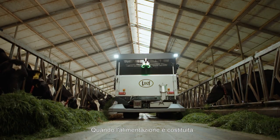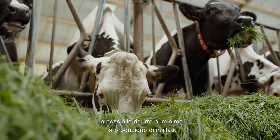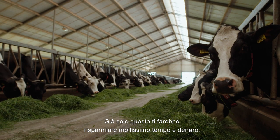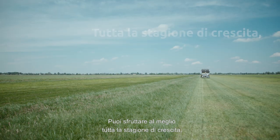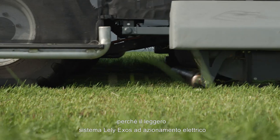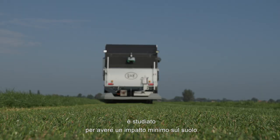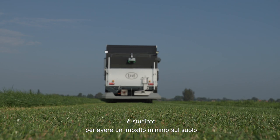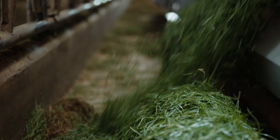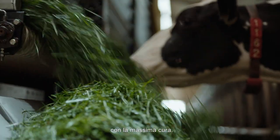When you feed a large share of freshly harvested grass, you can minimise silage production — that alone saves a lot of time and money. You can make the best use of the entire growing season from start to finish, because the lightweight, electrically powered Lely Exos system is designed for minimal impact on the soil. The grass fed is just as fresh as it is in the paddock, because the Exos cuts and loads the grass with the utmost care.